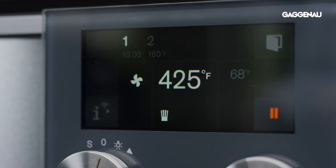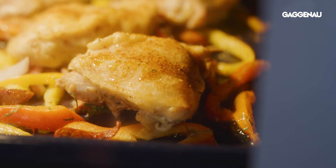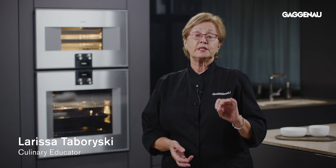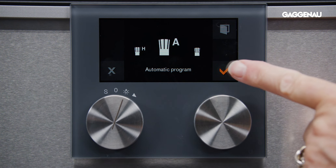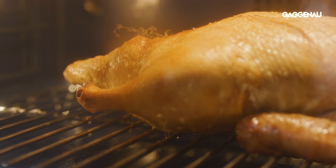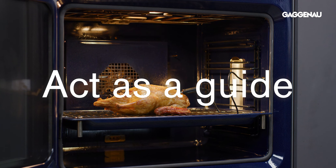Automatic programs are certainly a great convenience feature, but if they limit one's ability to modify the results, the user will quickly become discouraged. Gaggenau's automatic programs set a benchmark because they are easy to use and act as a guide to new users. Most importantly, the programs can be customized by the user to suit personal preference.